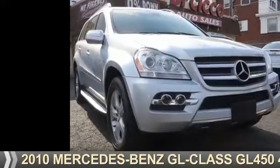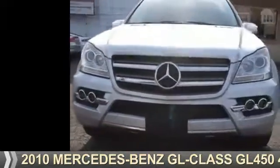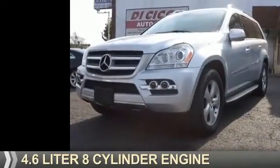Presenting the 2010 Mercedes-Benz GL-Class. It's powered by all-wheel drive and a 4.6-liter eight-cylinder engine.